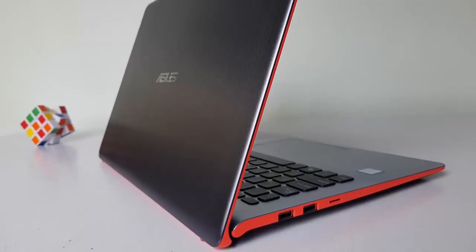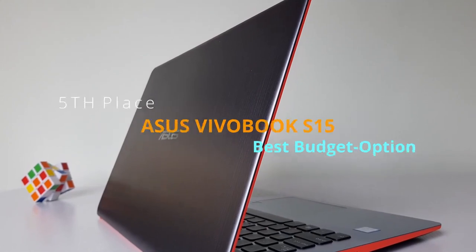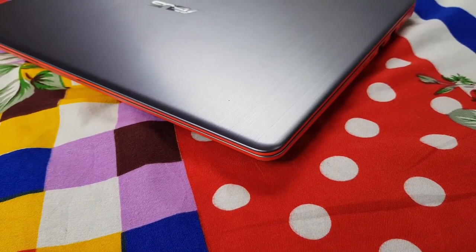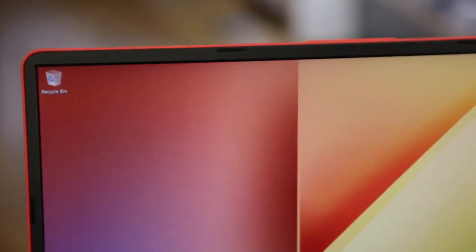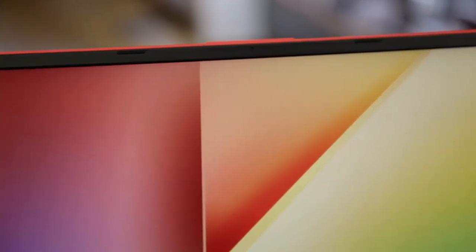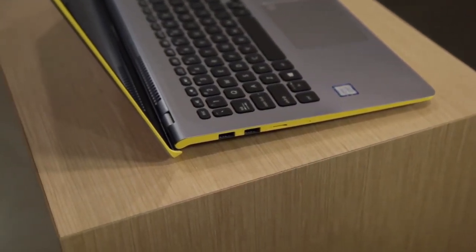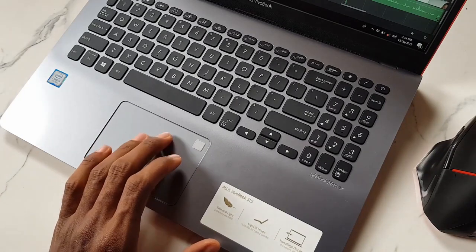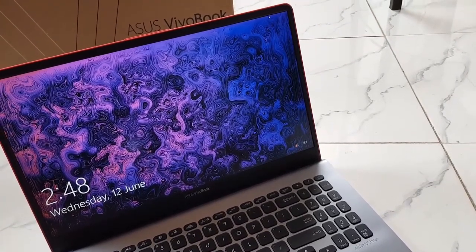Coming in at number five, we have the Asus VivoBook S15 — your best budget option. The key things engineering students need to know: the laptop needs a good processor and good RAM. These are the two most important things. Some programs also take advantage of a good graphics card, but the main priority is processor and RAM, and this laptop has an amazing processor.